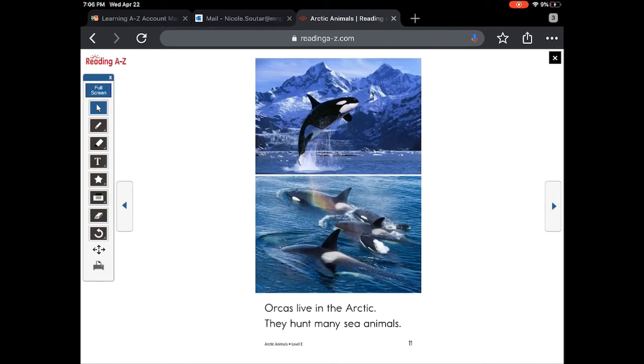Orcas live in the arctic. They hunt many sea animals. Hunt means to get food, like to kill.